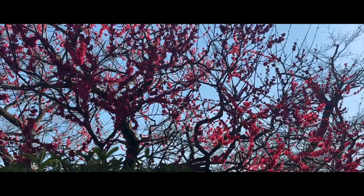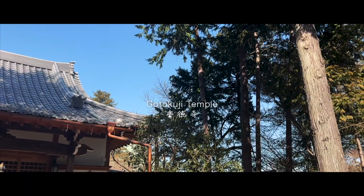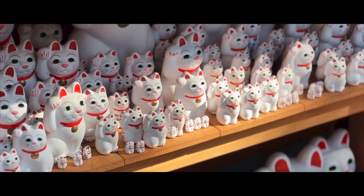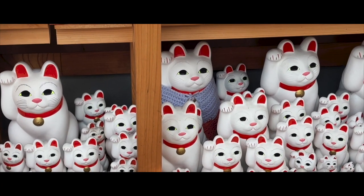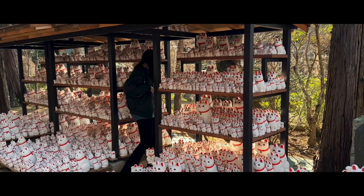The next area we headed over to was Setagaya, a peaceful suburban residential area near central Tokyo. The first place I had been hoping to visit for a while was Gotoguchi Temple, known to be the birthplace of the maneki neko, or luck-inviting cat. Here you can purchase a lucky cat yourself, write your wishes, and leave them at the cat hall of the temple.